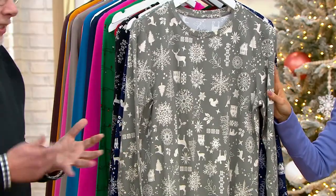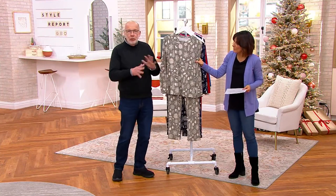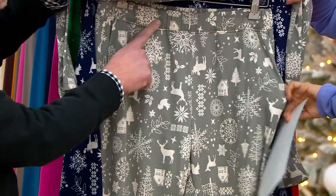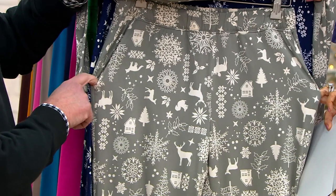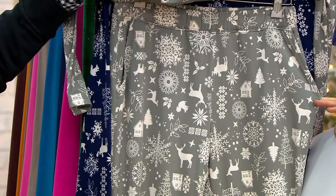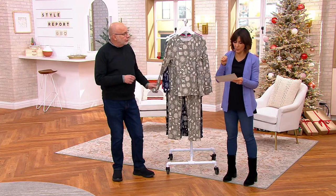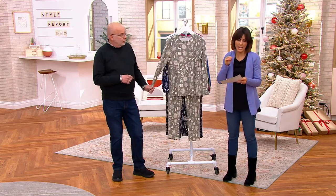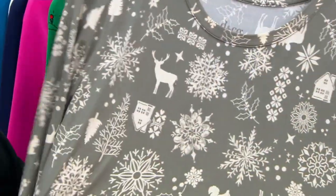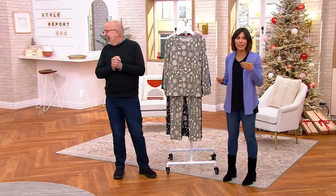These are great — they could be a gift or for yourself. They're so easy, and you could split them up and wear them with other things. The pant has pockets and a pull-on elastic waist. How cute would it be to do a sweatshirt with it? So they're just really a lot of fun. We're calling it the Comfort Zone — it's a 92% polyester and 8% spandex blend, which is machine washable and tumble dry.